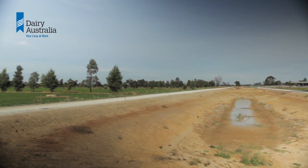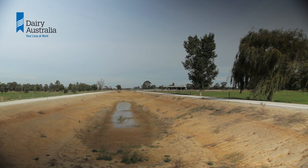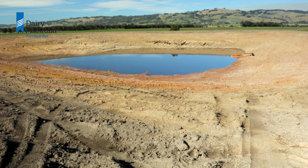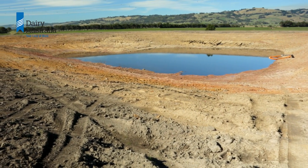There are a lot of factors to consider when planning a new effluent pond and selecting a site. Department of Primary Industries researcher Graeme Ward explains some of the considerations for a new pond.